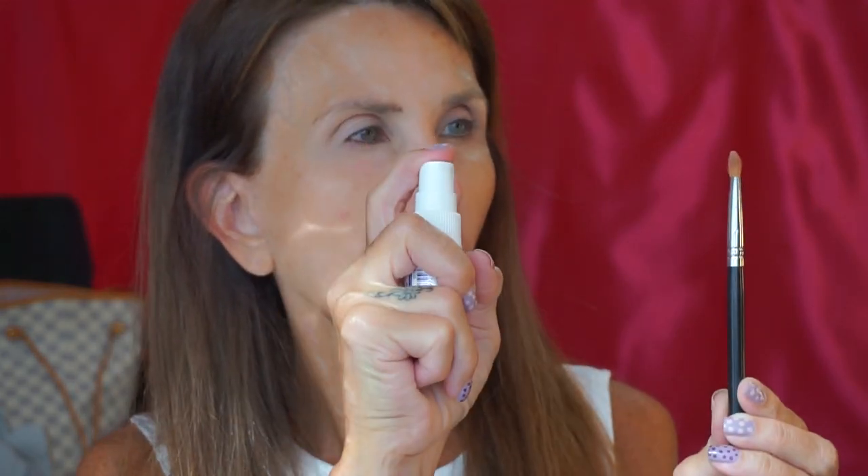I'm going to use the Urban Decay Naked Heat palette. I'm going to take this rose water spray from Heritage Store and use it to apply my lid color. My lid color is Lumbra.